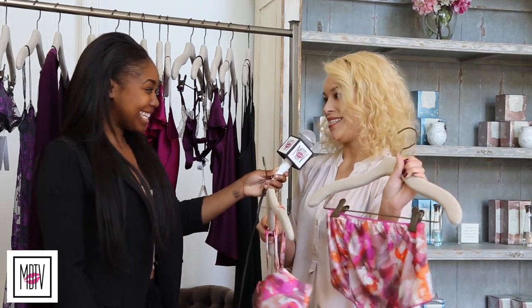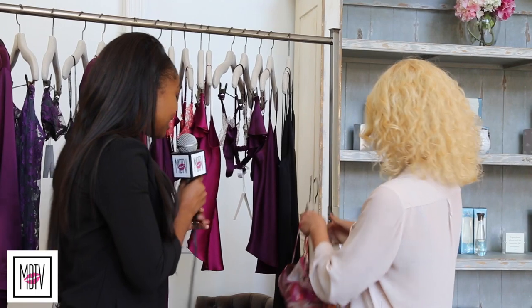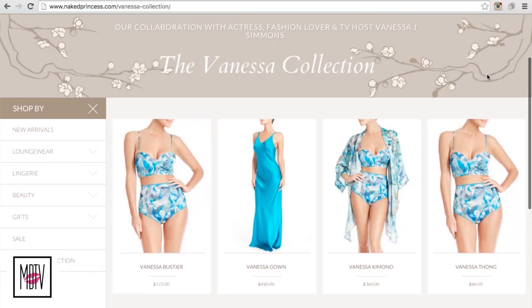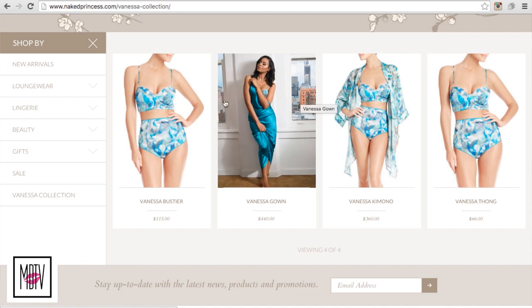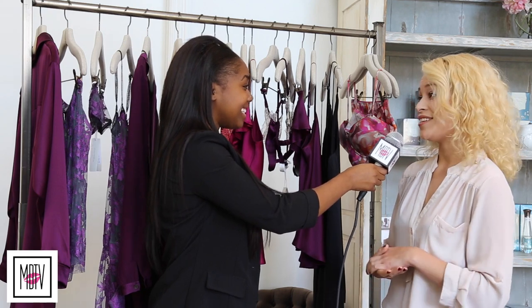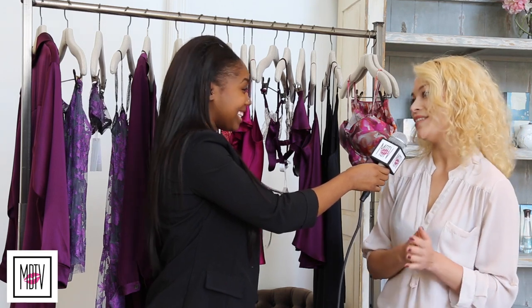And then of course she can come back home and slip on the high-waisted panty — that would be cute for her man. This is actually very similar to Vanessa Simmons' collection that she launched with you guys as well. That was absolutely amazing for us — we were just so enthusiastic to partner up with someone like her. She's such an icon to us and her fashion sense is just so amazing. We did a small capsule here at the store that's available.